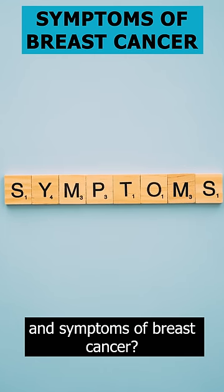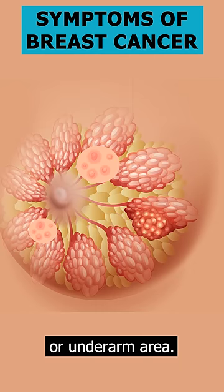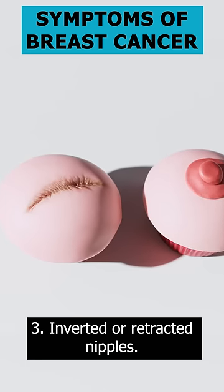Do you know the early signs and symptoms of breast cancer? 1. A lump or thickening in the breast or underarm area. 2. Changes in skin texture, such as dimpling or puckering. 3. Inverted or retracted nipples.